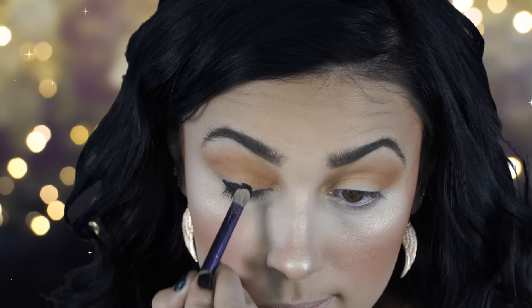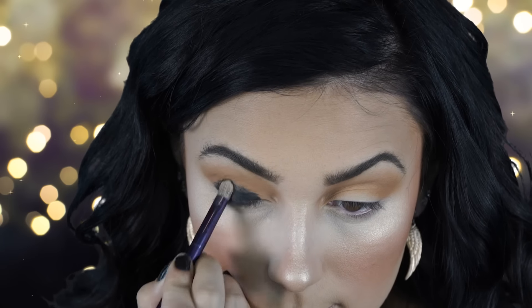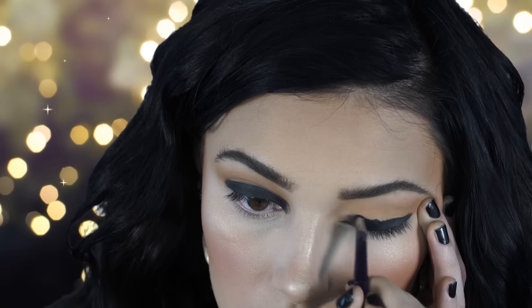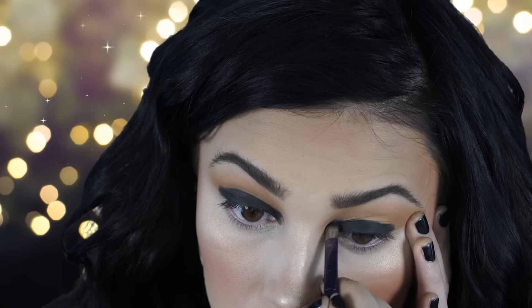Next I'm going to apply a black gel liner. I'm using the Maybelline gel liner, but you can use an eyeliner crayon if you want. A gel base is really important when doing a smoky eye — it makes everything a lot darker.